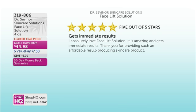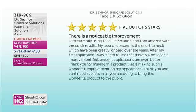While you're shopping, read those five out of five star reviews. One says: 'I absolutely love Facelift Solution. It is amazing and gets immediate results. Thank you for providing such an affordable, result-producing skincare product.' Another says: 'I'm currently using Facelift Solution and I am amazed with the quick results. My area of concern is the chest-to-neck, which has been greatly ignored over the years. After my first application, I was elated to see a noticeable improvement. Subsequent applications are even better. Thank you for making this product that is making such a wonderful improvement on my appearance.'